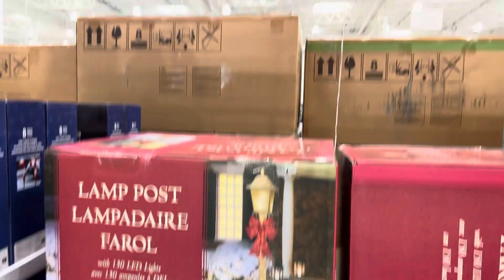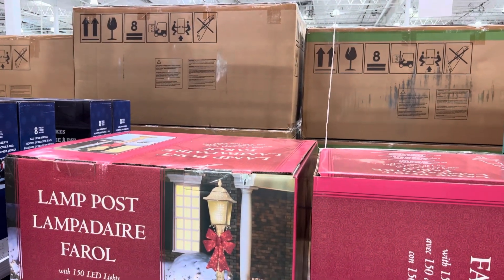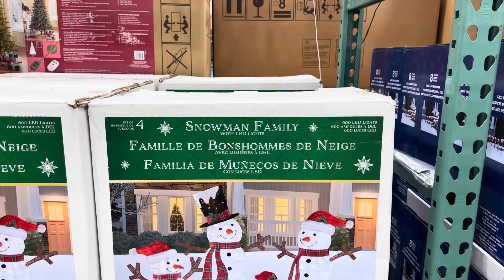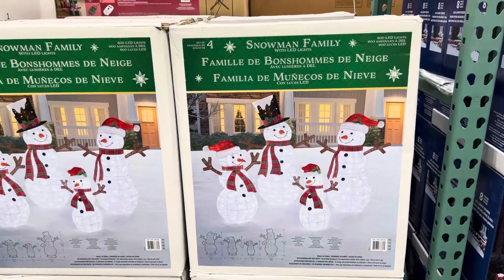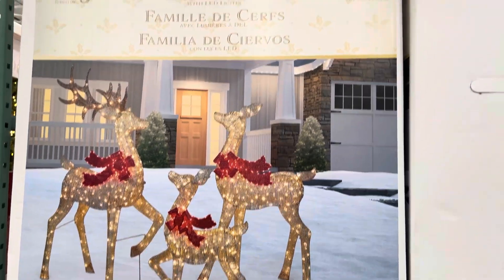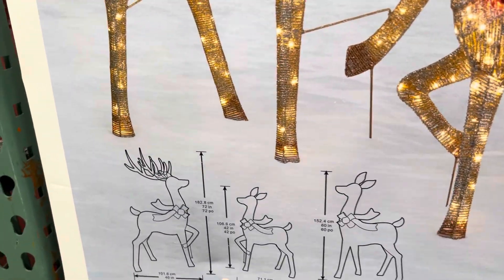The seven-foot holiday lamppost has 150 LED lights, indoor or outdoor use, with a removable bow — $99.99. The snowman family is all here, lit up — $179.99, you get dad, mom, and the kids. And the deer family for $199.99 — they've got bows and colors. Three deer at 72 inches, 60 inches, and 42 inches tall.